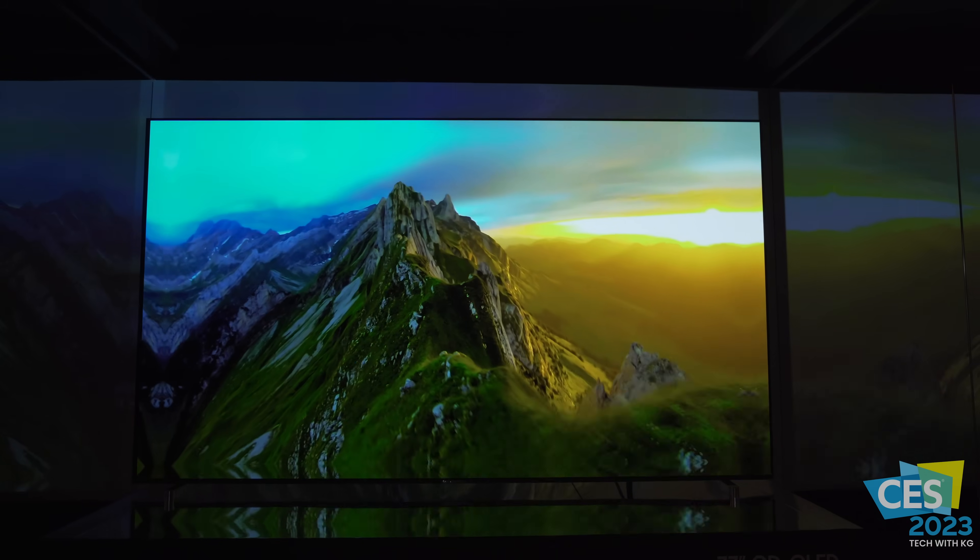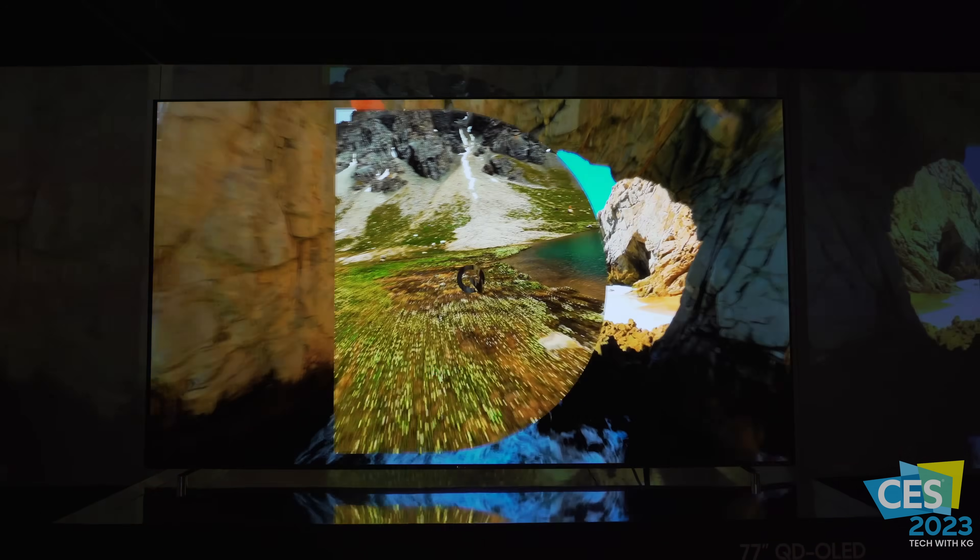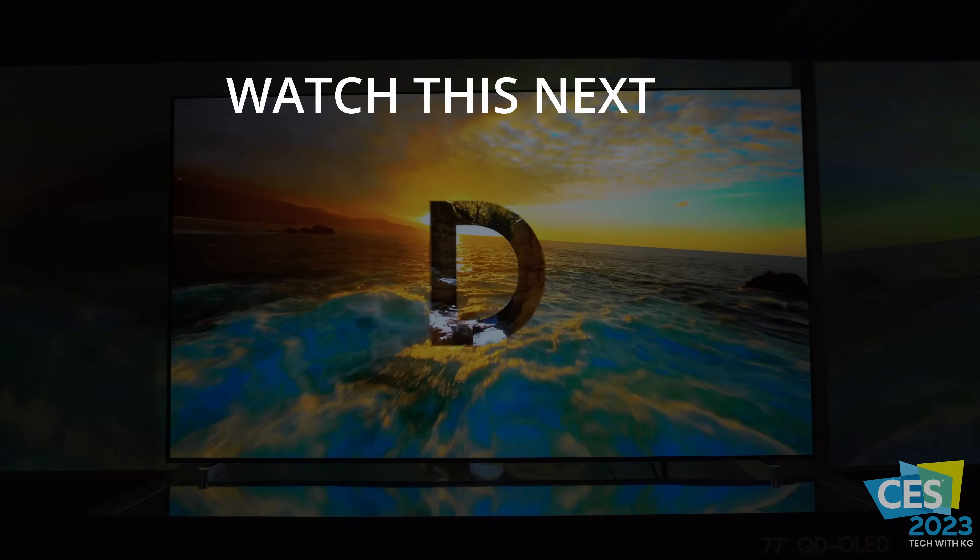The second generation QD-OLED is being used in both of those TVs. If you're curious to see what other TVs Samsung Electronics has in store for 2023, check out the linked video.